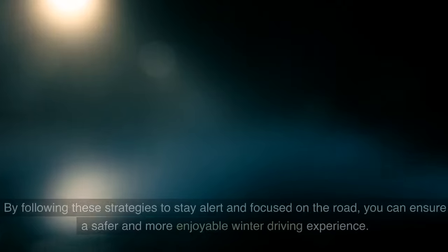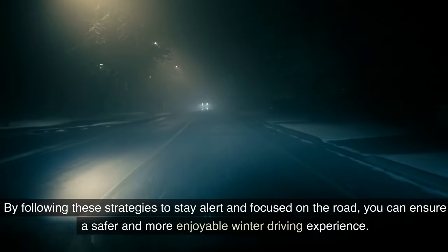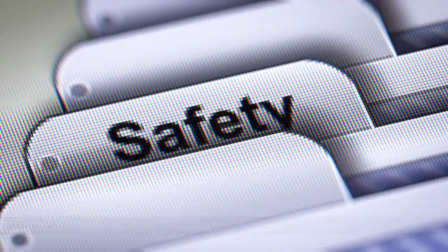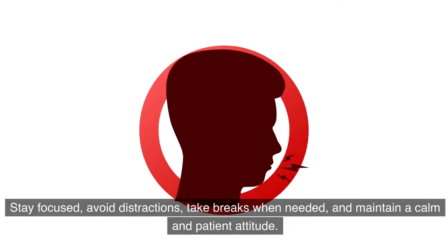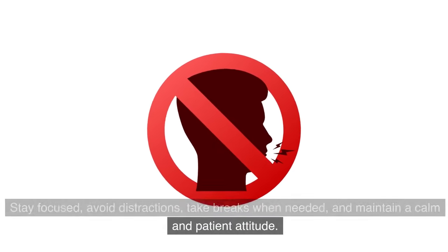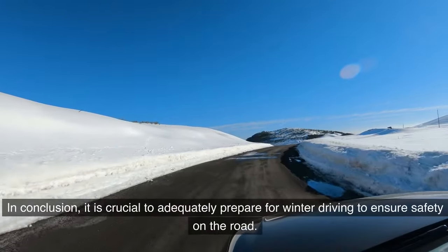By following these strategies to stay alert and focused, you can ensure a safer and more enjoyable winter driving experience. Remember, your safety and the safety of others should always be your top priority. Stay focused, avoid distractions, take breaks when needed, and maintain a calm and patient attitude.